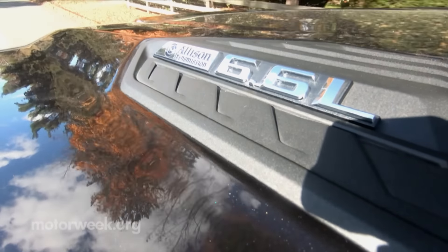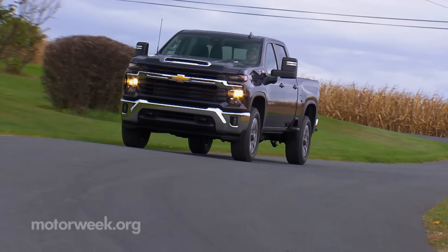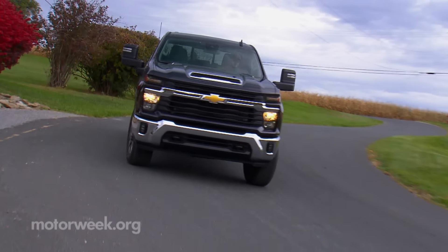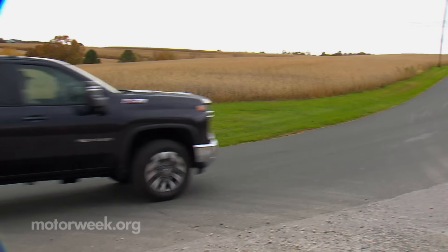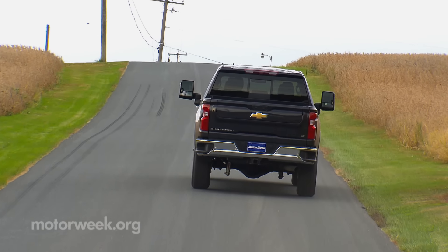The available 6.6-liter Duramax V8 turbo diesel gets a boost in output from 445 to 470 horsepower and 910 to 975 pound-feet of stump-pulling torque.